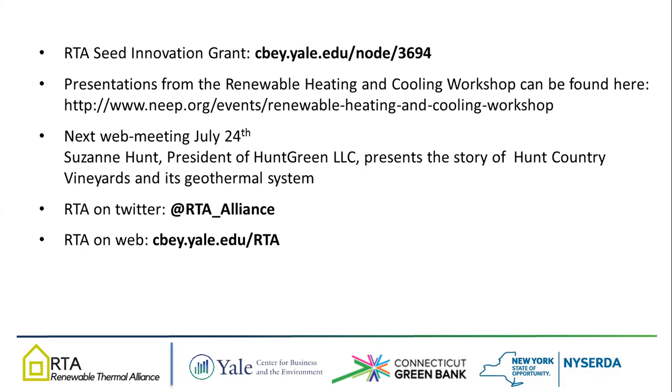I would also like to remind you of the next RTA web meeting, which is on July 24th. Susanna Hunt, who is the president of Hunt Green LLC, will present the story of Hunt Green Vineyard going through seven generations and the geothermal system they have installed. You were muted upon entry and have to unmute yourself for the Q&A section. Alternatively, you could send your question by the chat function. The icon for unmuting yourself can be found in the lower left-hand corner of the Zoom window. We will also post the presentation on the RTA discussion forum on Basecamp, and this time we will also post it on YouTube.